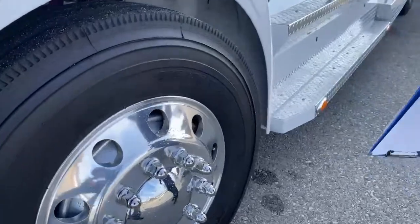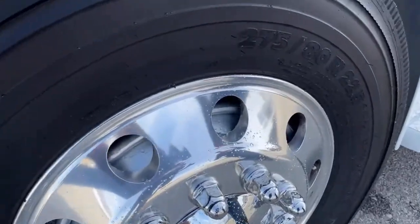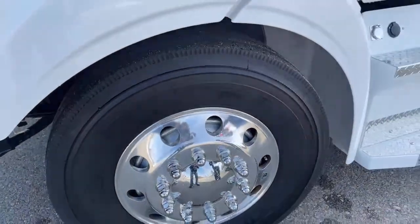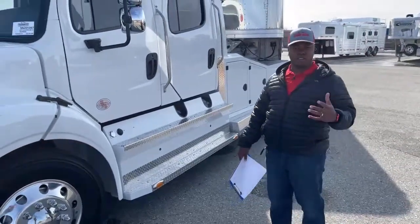Between our tires we have our auto-balance system — it's on all four corners of the truck. This actually saves you more life on your tires, gives you a smoother ride, and of course auto-balances the vehicle while driving.